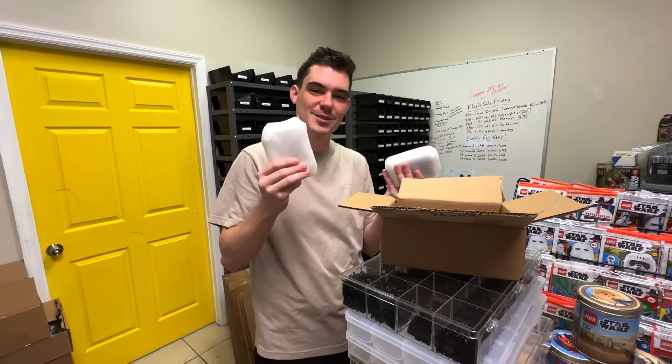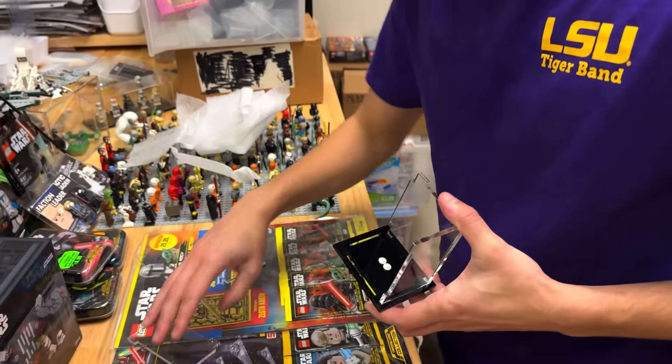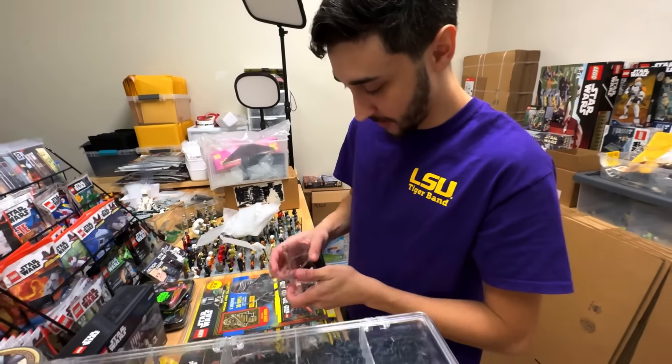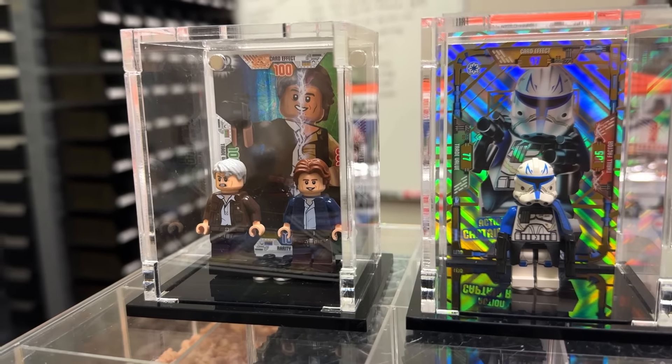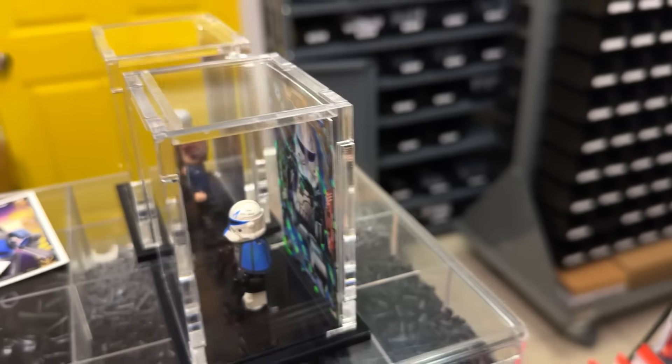It's like an iPhone 16 versus an iPhone 16 Pro. So there is Rex in the non-magnet case and Han Solo in the magnet case. And you can see from the side profile, the magnet case is quite a bit thicker.